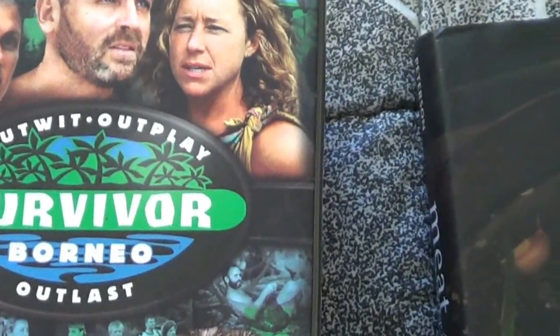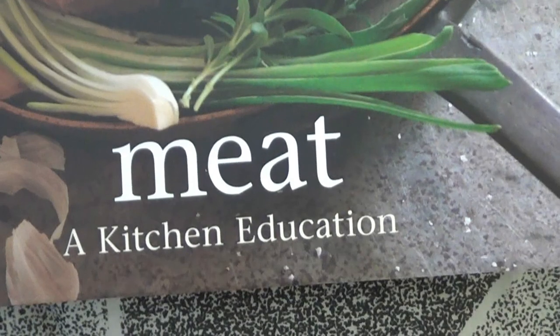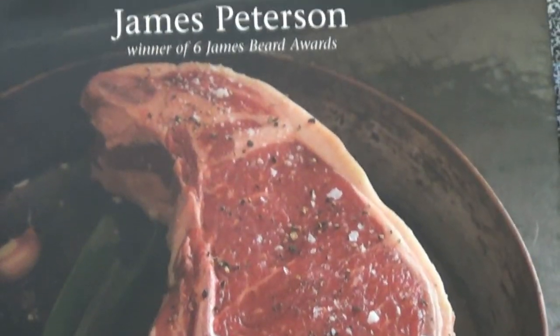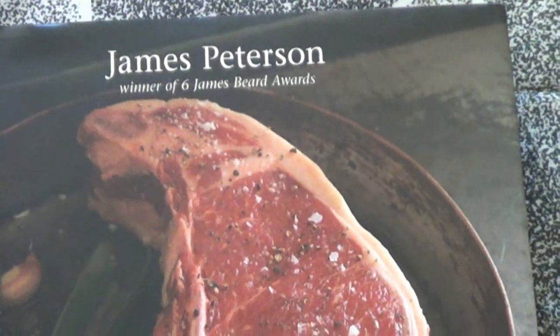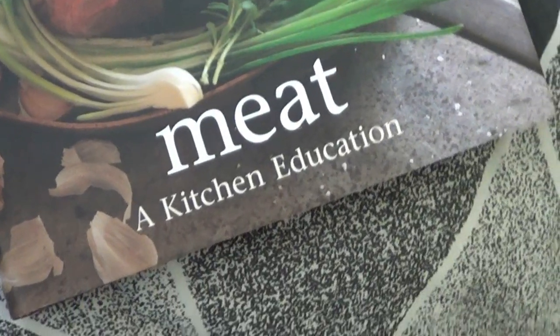This book by James Peterson is called 'Meat! A Kitchen Education.' I paid a dollar for it, and it sells used on Amazon for $19.50, so that's where it's going.